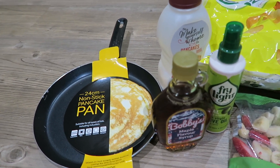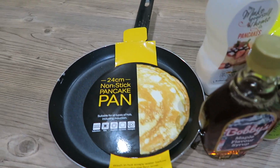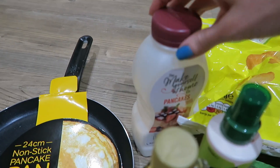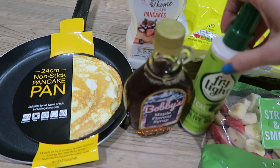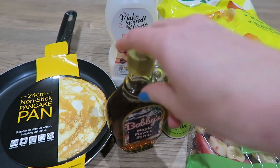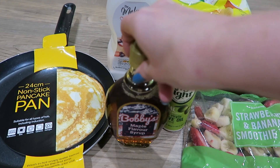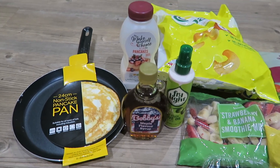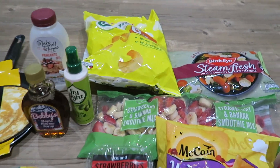So for five pounds you get a pan — a 24 centimetre non-stick pan — a pancake mix, a Fry Light (you could choose which one, and I always use the olive oil one), and then you could choose either maple syrup or lemon juice. I chose the maple syrup. All of that for five pounds, which I thought was a really good deal, and that was the main reason I came in.